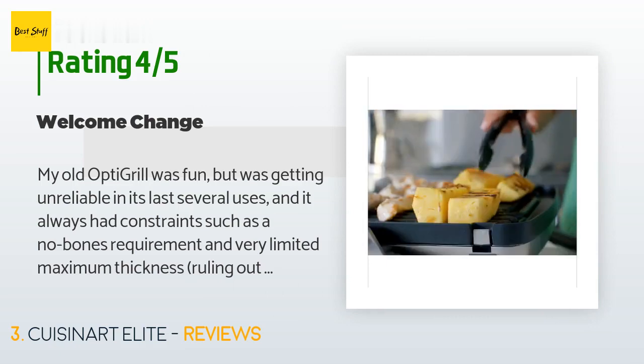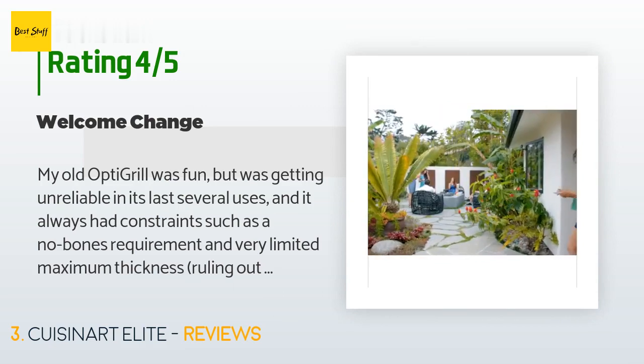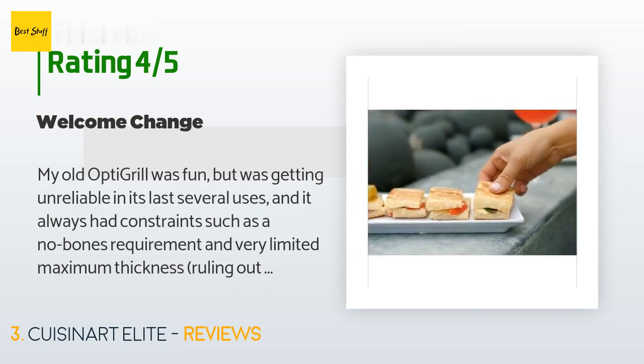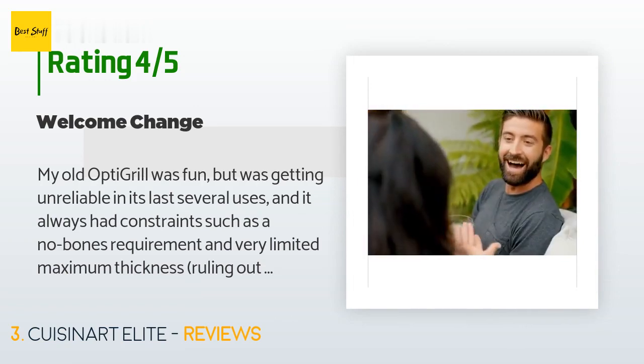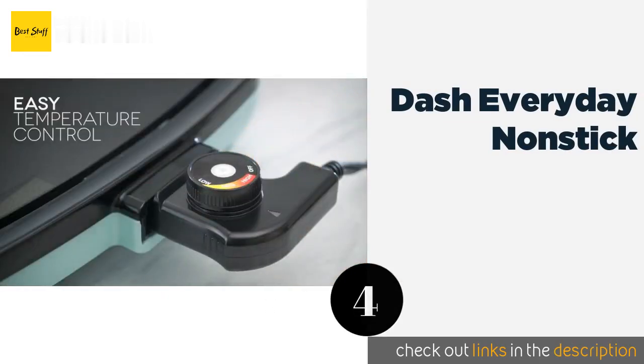The griddler is as far from the Opti Grill's programmed push-button cooking as you can get. Even its built-in timer doesn't turn the power on or off but only beeps. The griddler has a nice preheat feature, blinking the selected temperature settings until heated, though uniform temps across the grill need at least five more minutes. Beyond that, it's all skill-based and fully manual.